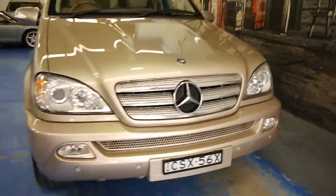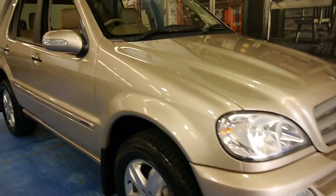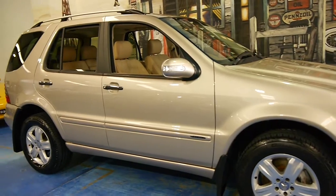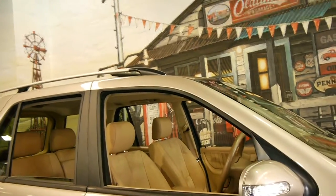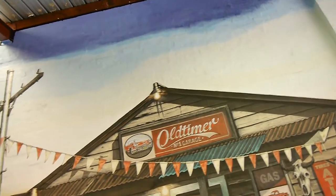So in conclusion, if you're looking for a diesel SUV, if you're specifically looking for an ML, please come and have a look at this one. Take it for a drive — it drives absolutely perfectly and is in incredible condition. We are the Old Timer Centre and we're located in Marrickville. Thank you.